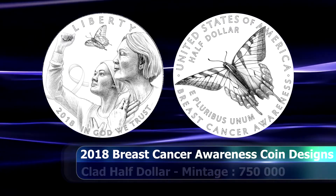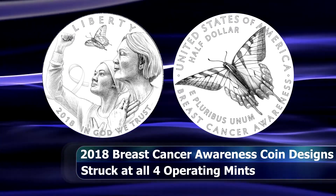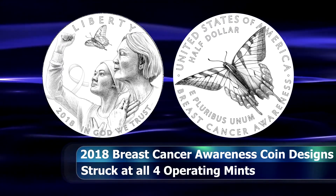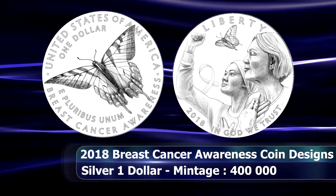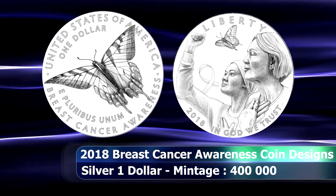The clad half dollar coin will be minted at the San Francisco and Denver Mints and have a maximum mintage of 750,000 coins across all product options, while the silver dollar coin will be produced at the Philadelphia Mint and have a maximum mintage of 400,000 coins.